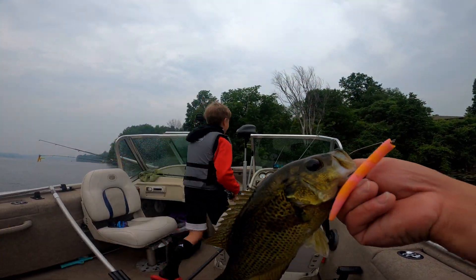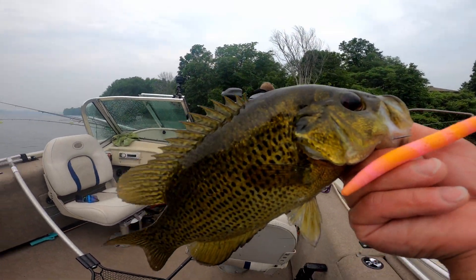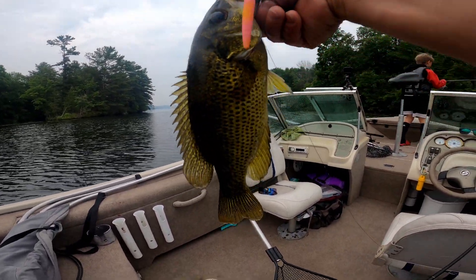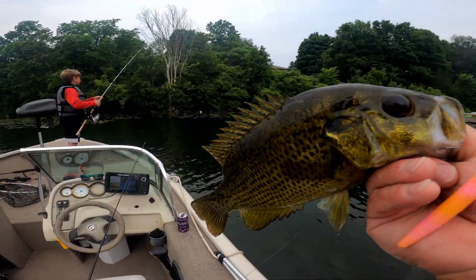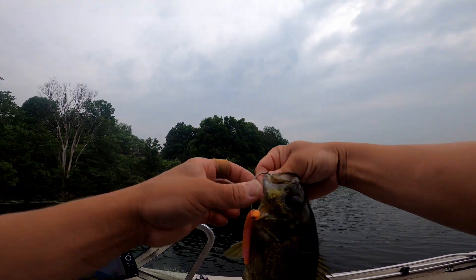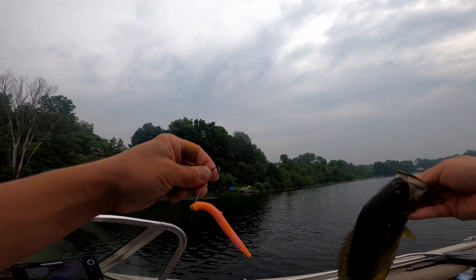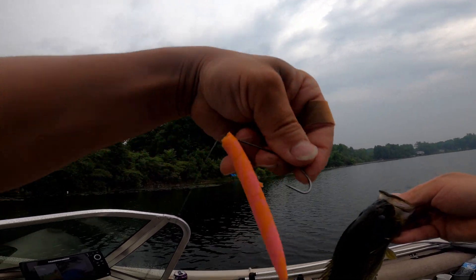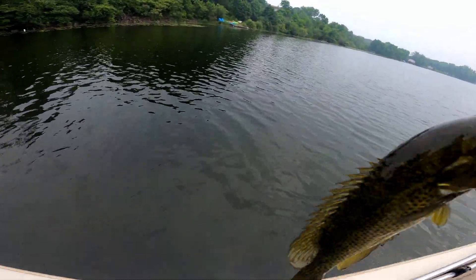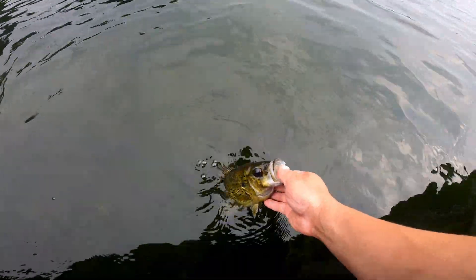Some of these rock bass up here, guys, are just massive. Look at that. I thought it was a largemouth with this worm. I saw him come out and hit it, right off these lily pads — on that pink worm again, guys. They just love these. Get yourself some of these pink and orange Yum worms. These bass just love them. Not cleaning fish today.